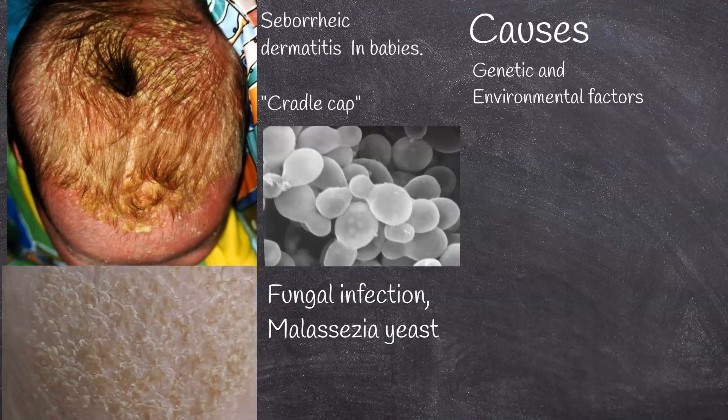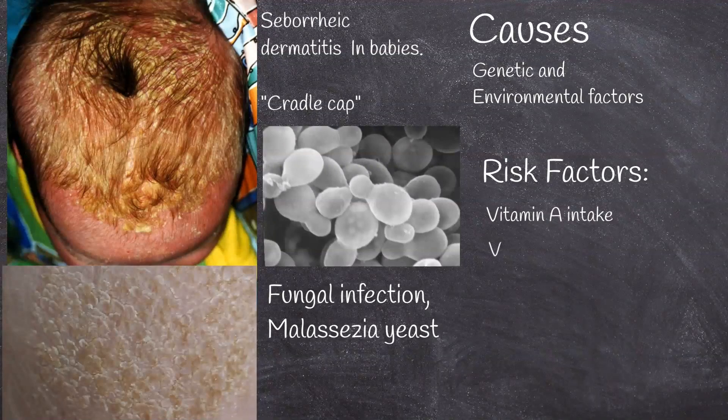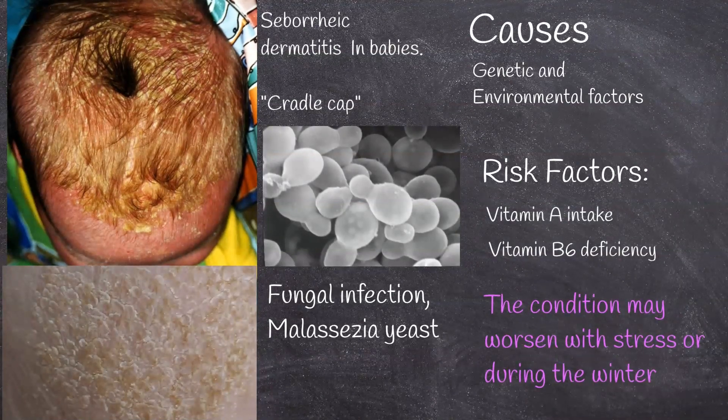In children and babies, excessive vitamin A intake can be a risk factor for seborrheic dermatitis. Also, seborrheic dermatitis-like eruptions are associated with vitamin B6 deficiency. The condition may worsen with stress or during the winter.